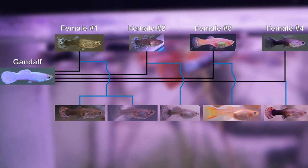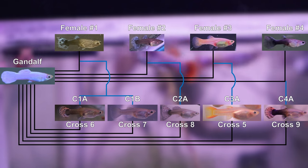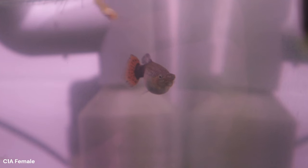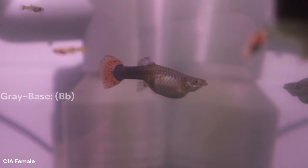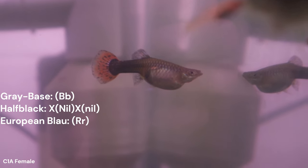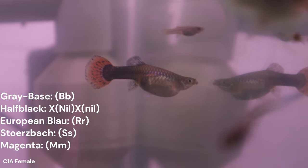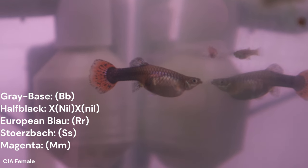We are currently near the end of a series of back crosses and are beginning to see a small subset of each brood showing the all-white characteristic that Gandalf has. Crosses one and six will be the most relevant for this video. The C1A mothers to this brood are heterozygous for the grey-based body color, the sex-linked half-black trait, European Blau, Storzbach, and Magenta. We should expect a whopping 16 different phenotypes with these genes.